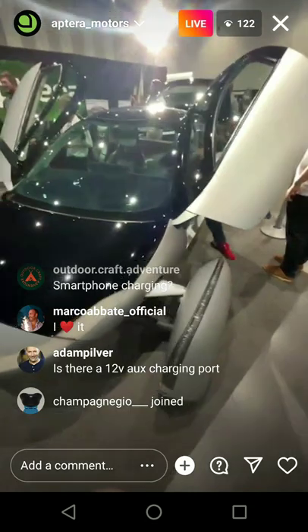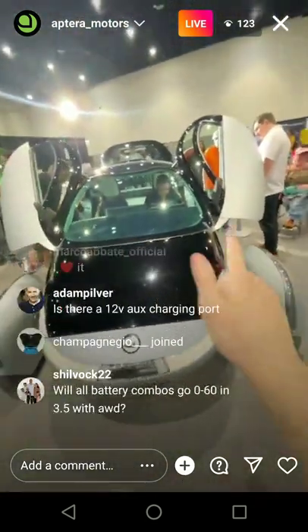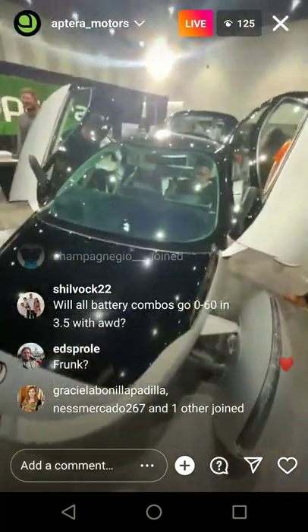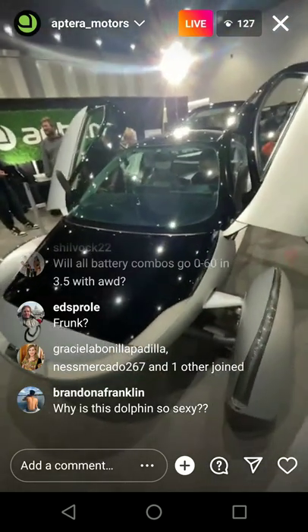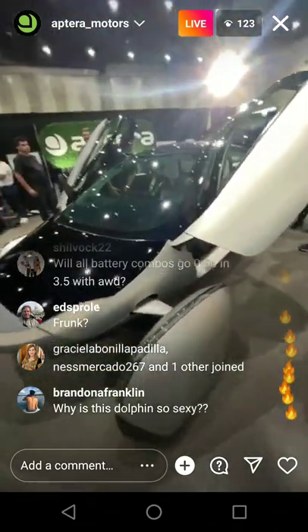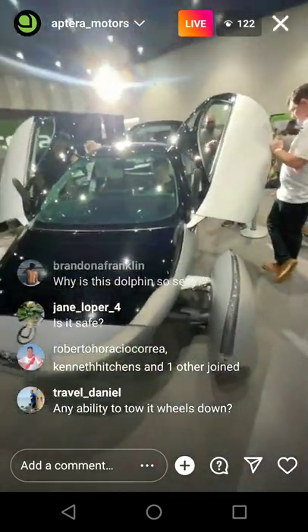Major changes from Gamma to Delta? Not really — no major changes. The difference is production intent functionality and production intent parts — that is Delta. Delta is going to have parts from the real supply chain. Smartphone charging? Yes, there's going to be wireless charging. If you look in the interior, there's like a power tree of sorts that's going to wirelessly charge it.